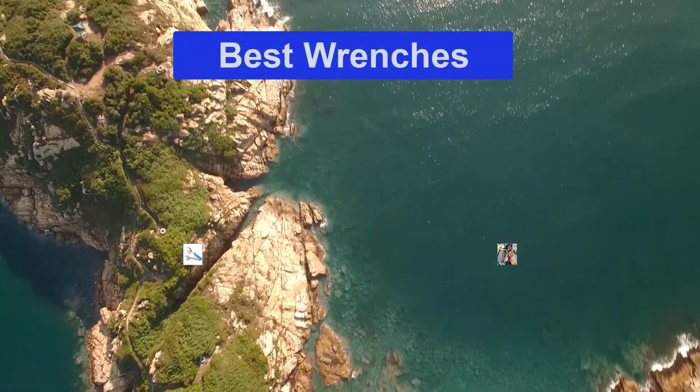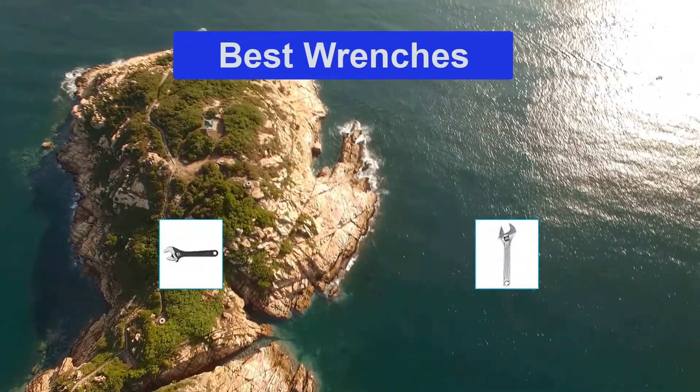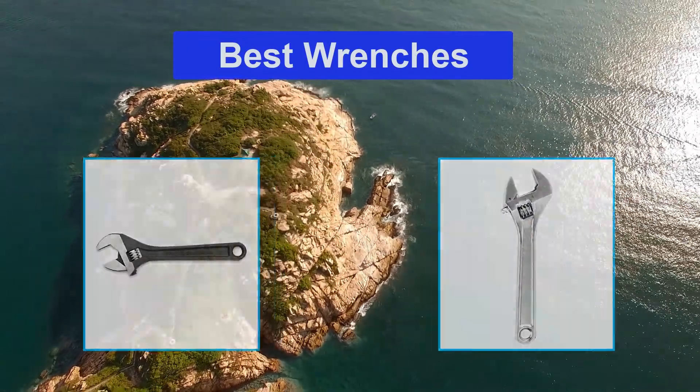Hello guys, welcome back to Top Home Guide. Today I am going to talk in this video about the best wrenches that you should buy.